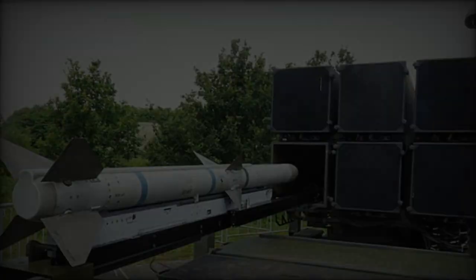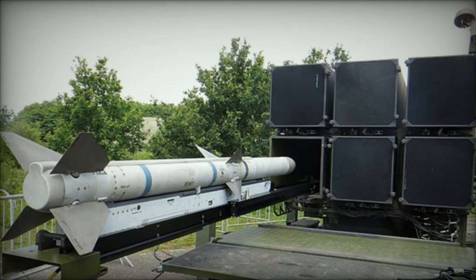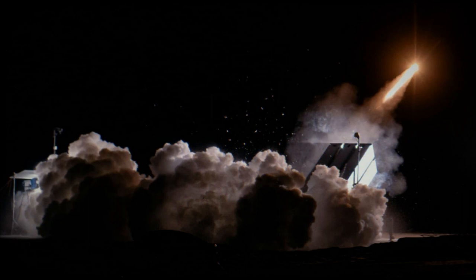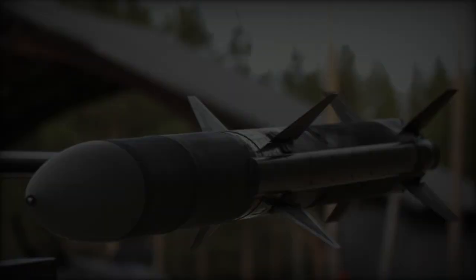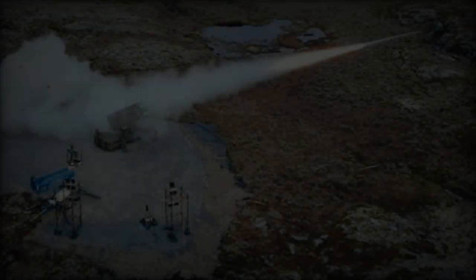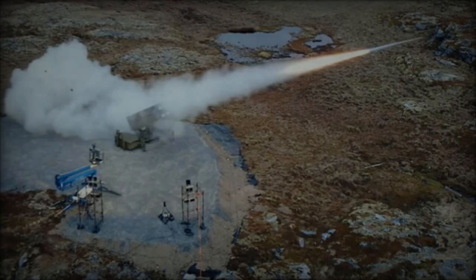During the test, Norway showcased its advanced air defense technology, highlighting the enhanced guidance and propulsion capabilities of the missile. The upgraded missile features an AIM-120C8 guidance system, offering improved target tracking and engagement capabilities, a more robust 10-inch NAMMO rocket motor for increased range and speed, and a 10-inch control actuator system from Kongsberg Defense and Aerospace, enhancing agility and maneuverability for precise target interception. This combination, known as the Norwegian Propulsion Stack, significantly strengthens NASAMS' ability to counter evolving aerial threats.